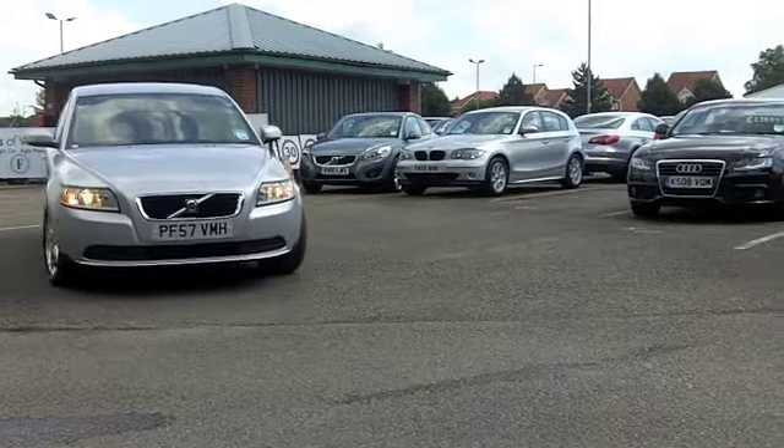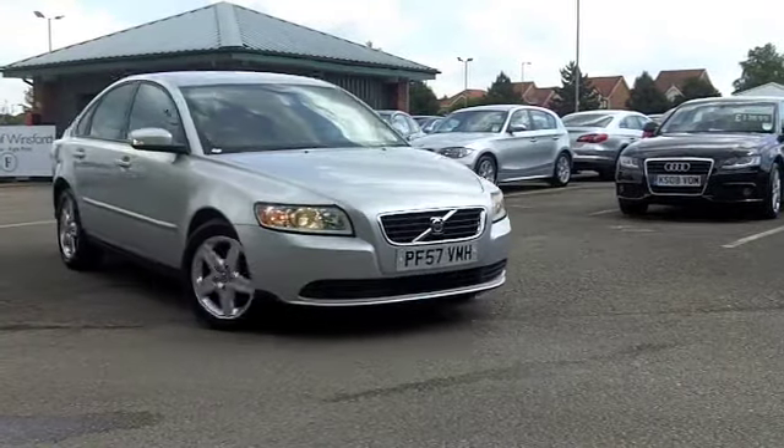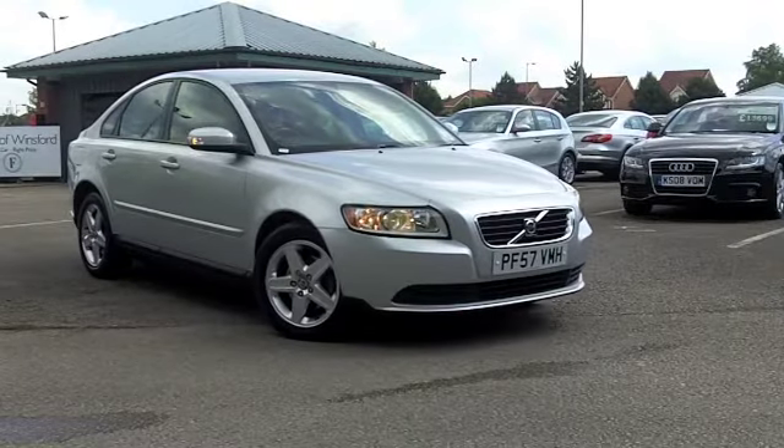Under the bonnet, you've got a punchy 1.8 engine. That's pretty decent on fuel. It's certainly rewarding for the driver as well.